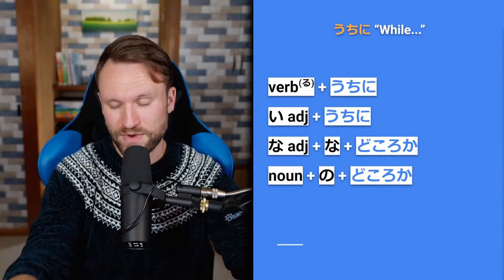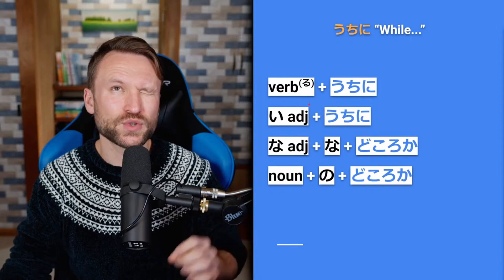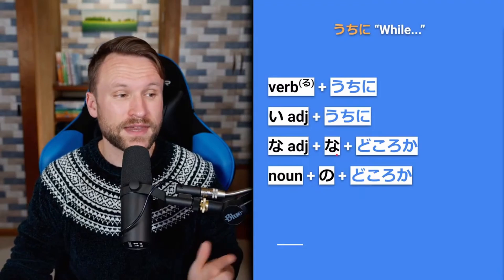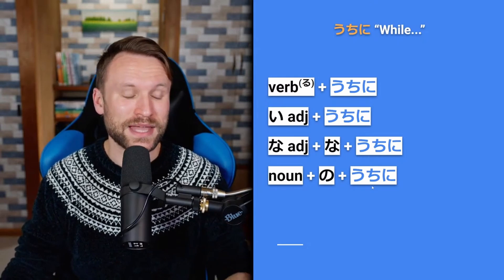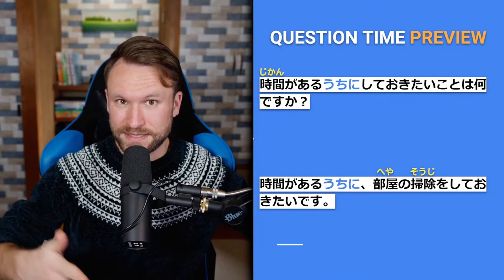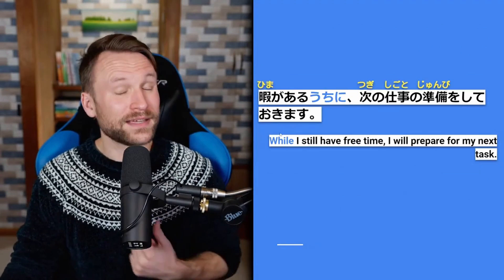The formation for うちに: short form of a verb (any conjugation, including te-iru) plus うちに. I-adjectives take うちに directly. Na-adjectives need the na particle before うちに. Nouns take の plus うちに — so noun の うちに, meaning 'during' that event or season. The noun would be an event name or a season, not a random noun like a person's name.